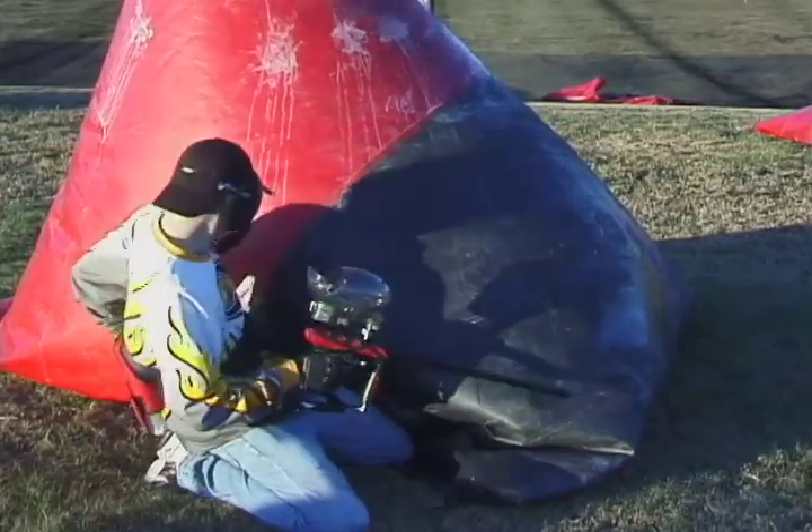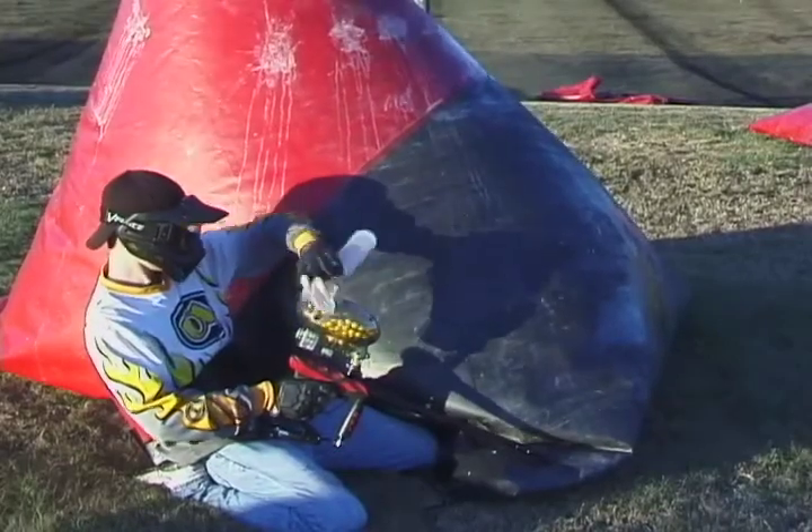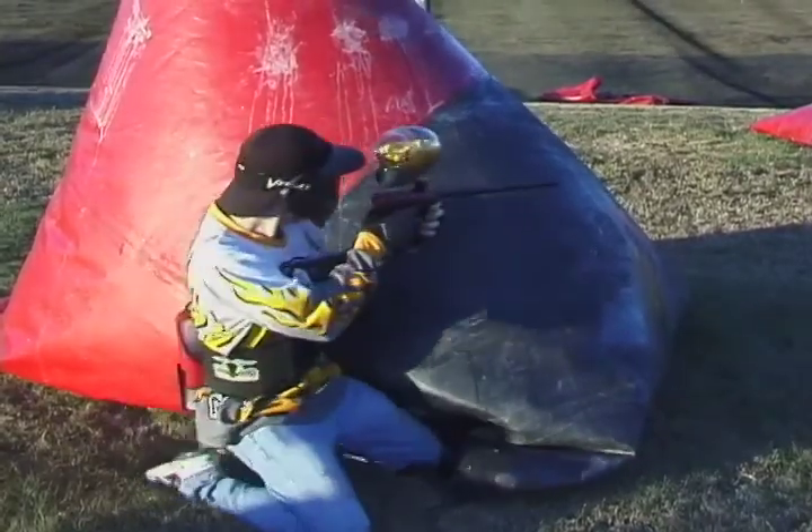The basics of paintball, if you've never played before, is a pretty high adrenaline sport. It's a lot of fun. Everybody asks, does it hurt? The best thing I can say is it feels like getting popped with a rubber band.